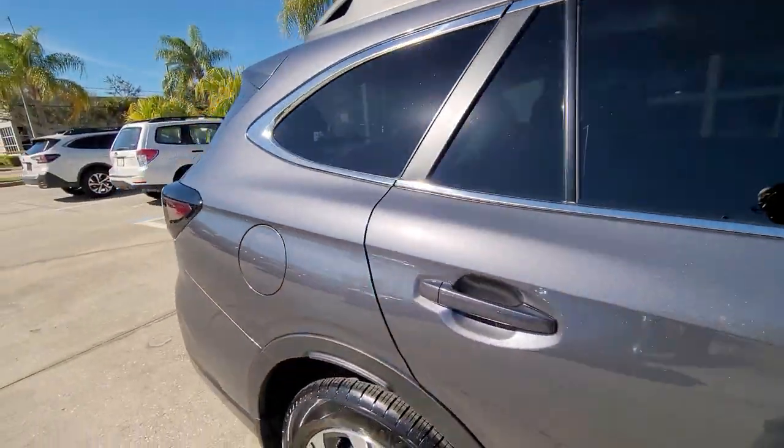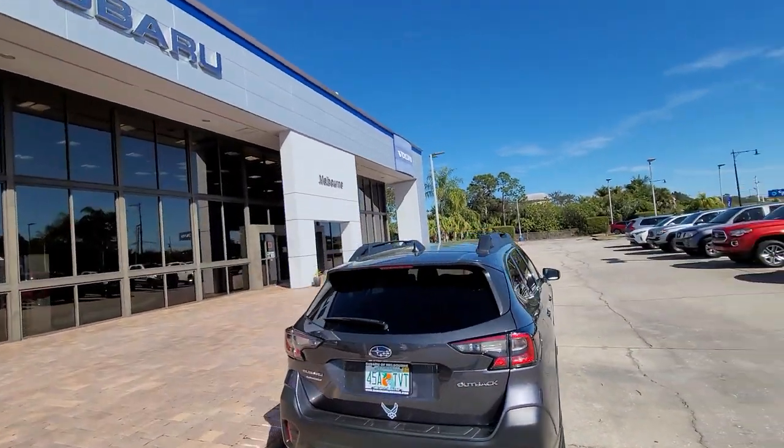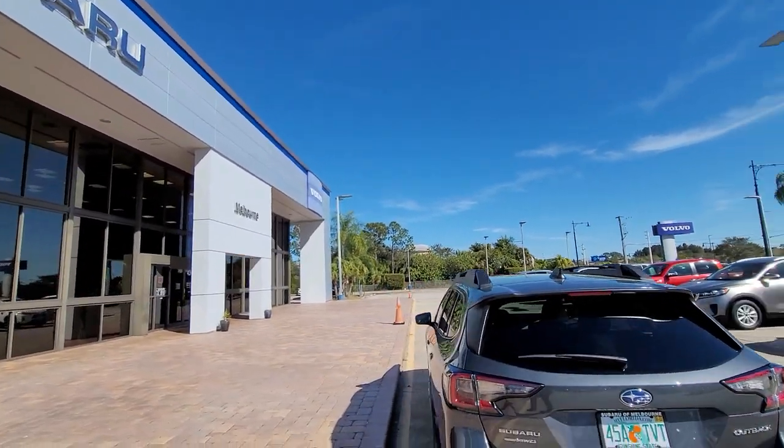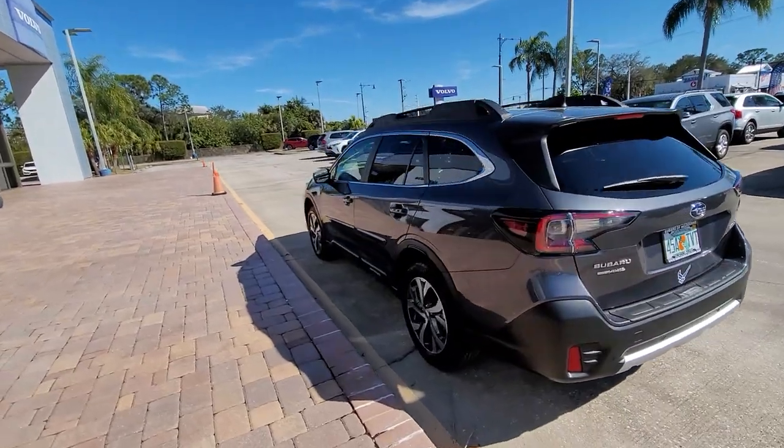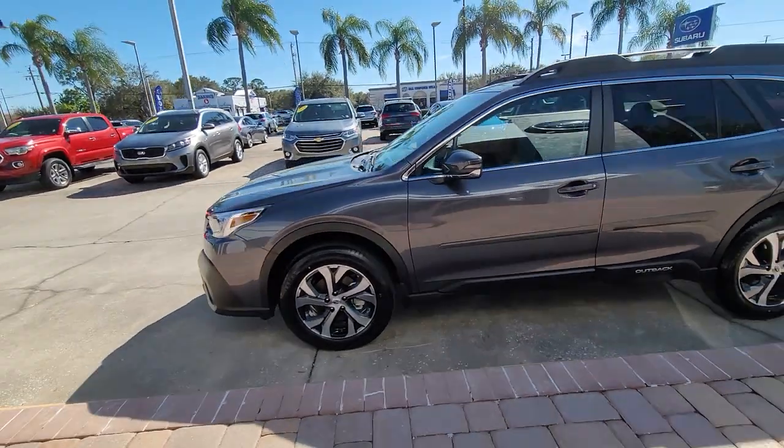If there's any additional questions, again, I'm Jonathan at Subaru of Melbourne. Thank you.